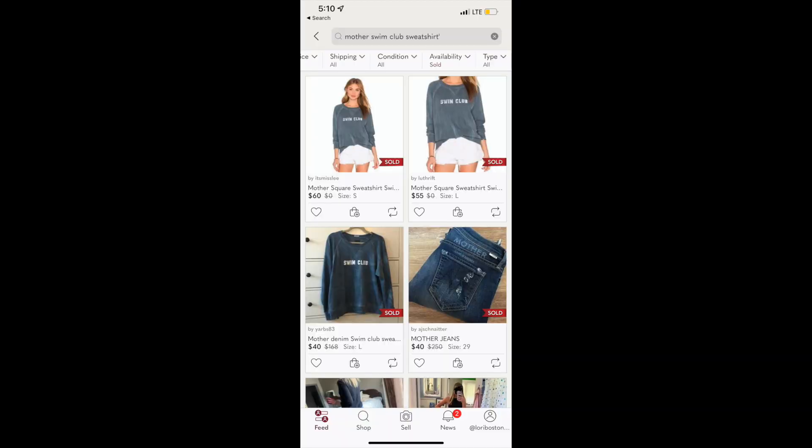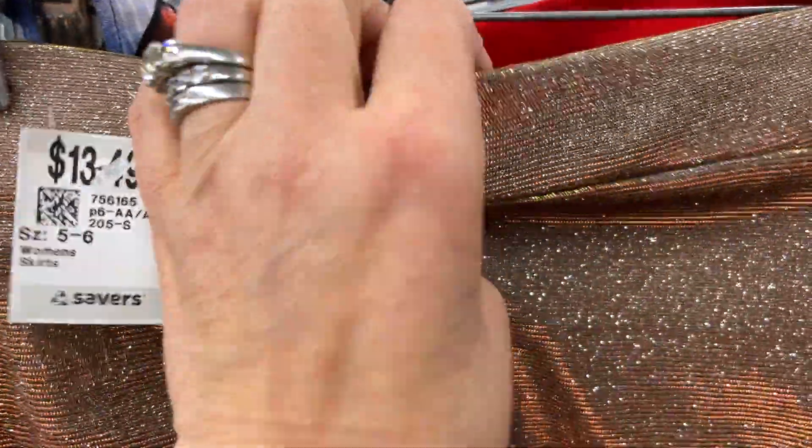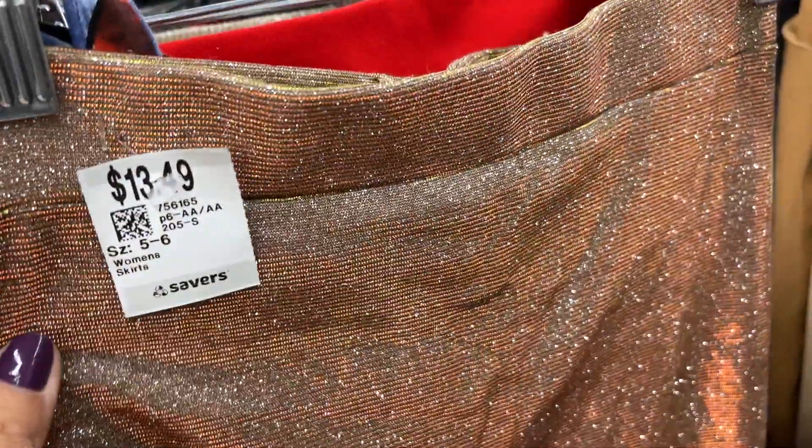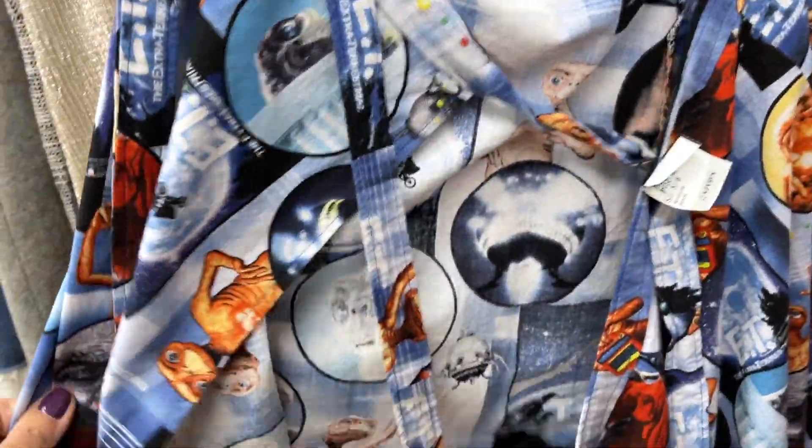This swim club piece — I was really excited about this. It's a Mother brand sweatshirt. The comps on this sweatshirt are great; it was originally sold at Revolve. I'm going to show you some comps right here, so I'm very excited to get that listed and hopefully get that $50 price point back.